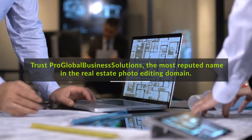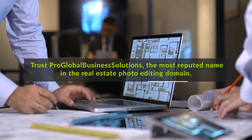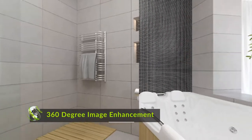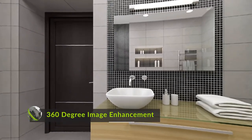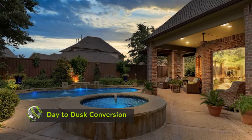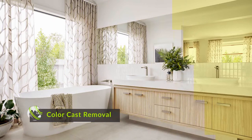Trust Pro Global Business Solutions, the most reputed name in the real estate photo editing domain. Our services include 360-degree image enhancement, generating magnificent panoramic images capturing details from multiple angles, day-to-dusk conversion to create splendid nighttime images of architecture that wow prospective home buyers, and color cast removal to advertise your properties with images that are clear and reflect vibrant colors.